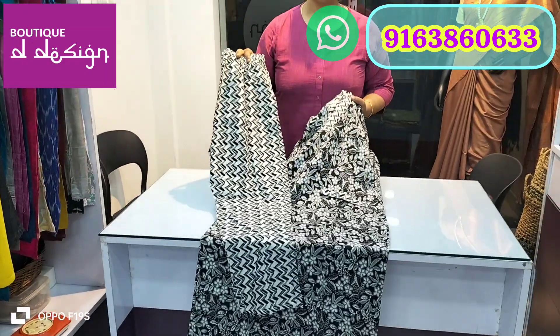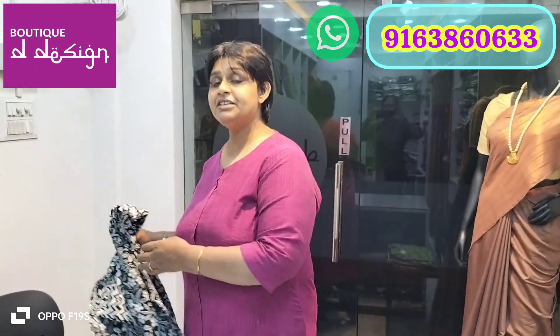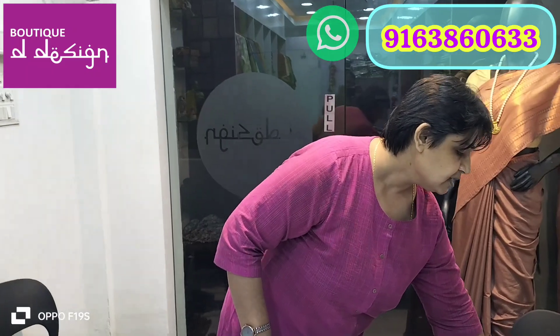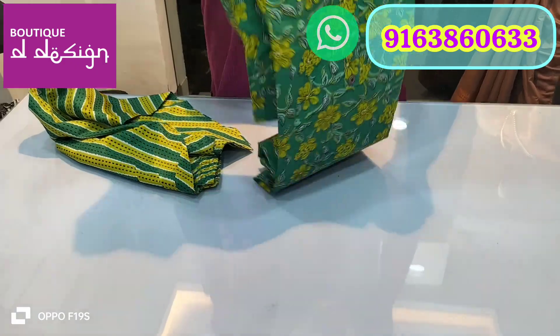This one is size 40. We have a range from size 40 to 50 — a huge range covering all those sizes. Today I'll show you one of each size so you can understand the sizing. These are all very reasonable in price.